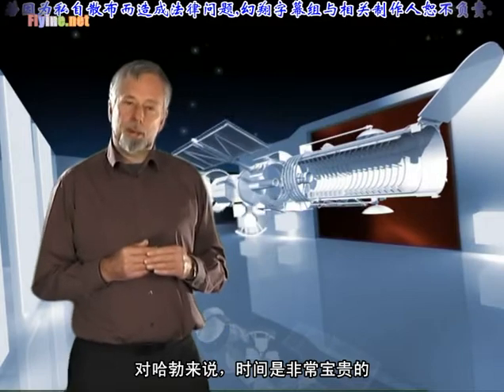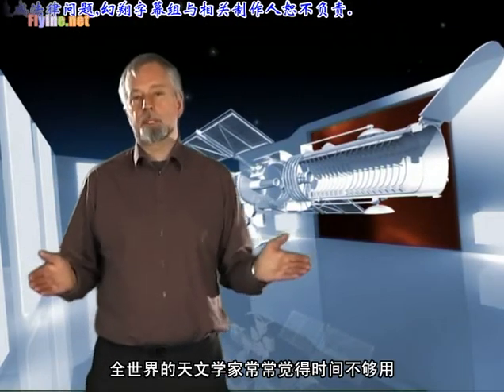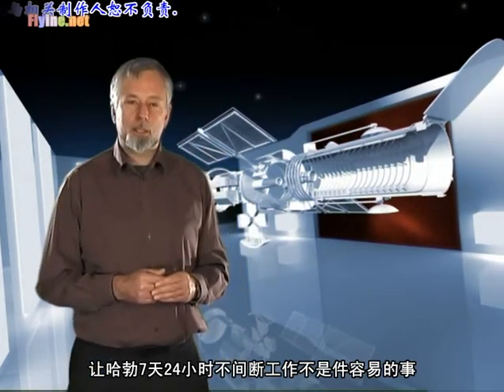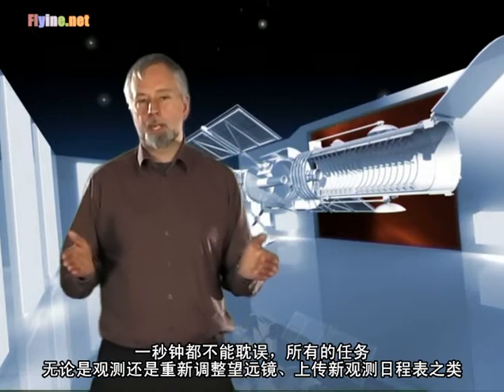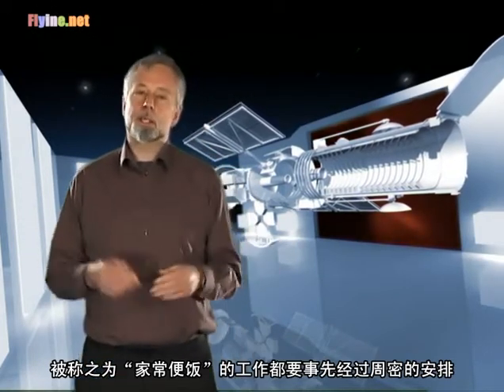Time on Hubble is a precious commodity. Astronomers around the world regularly ask for much more time than is available. Keeping Hubble operating 24-7 is no small task. Not a second must be lost, and all operations, from observing to the so-called housekeeping tasks, such as repositioning the telescope or uploading new observing schedules, are meticulously planned.